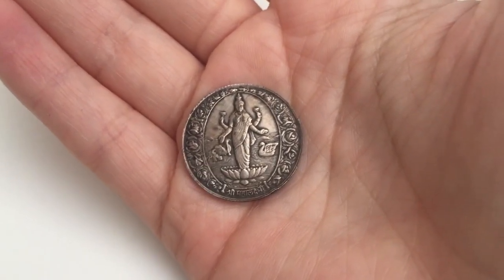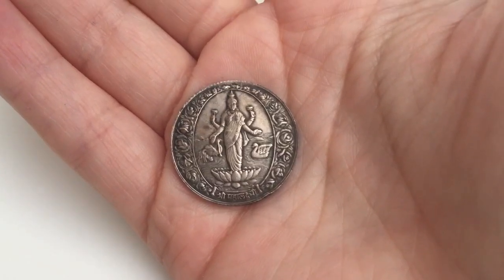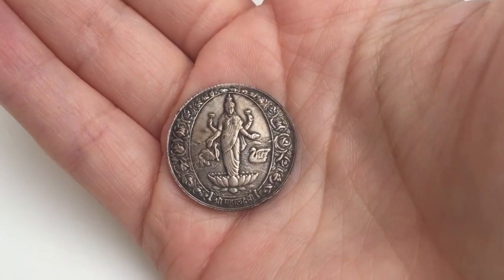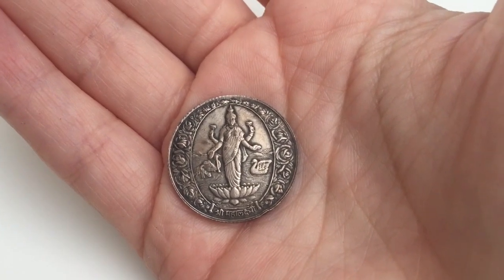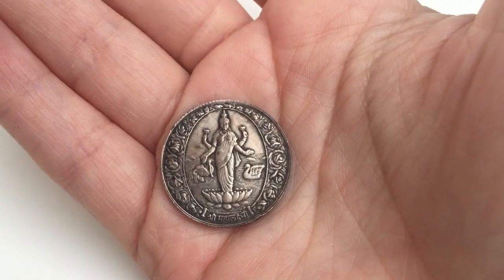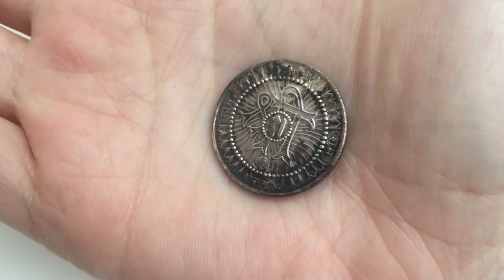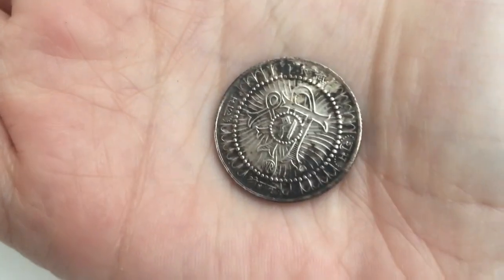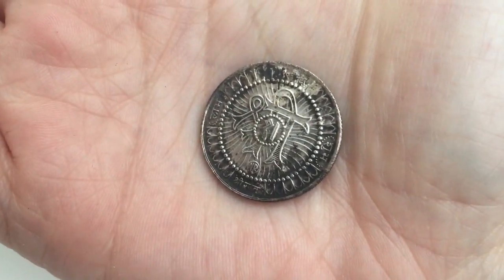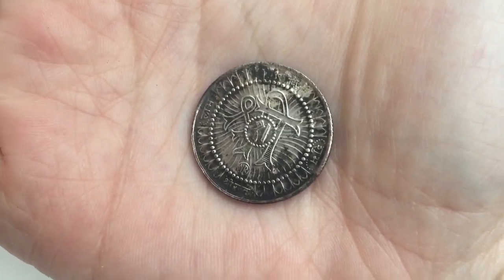Alright, so as promised, this is my best find. It's an Indian token of some sort — I think it's from around the 1940s and it is pure silver. You can see a goddess and a swan in the background with some Indian writing. Here's the other side. Really, really cool to find this. That was my best find, and now I'll show you all the coins.